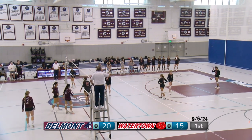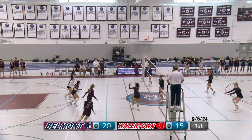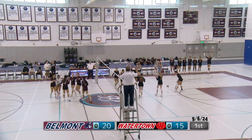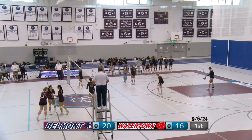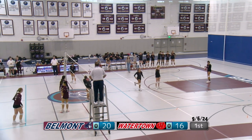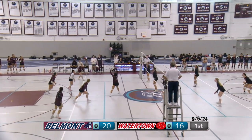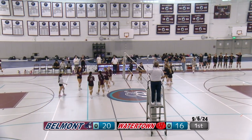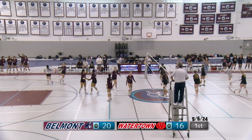Watertown serving. Belmont receives — tips it over, it hits the antenna, which is as good as going out. If it hits the antenna and comes back in the court, it's still counted as out. Serve from Watertown — tipped over, Watertown unable to get it up. No one was in that middle area of the court; it makes it really difficult to receive a nice ball.